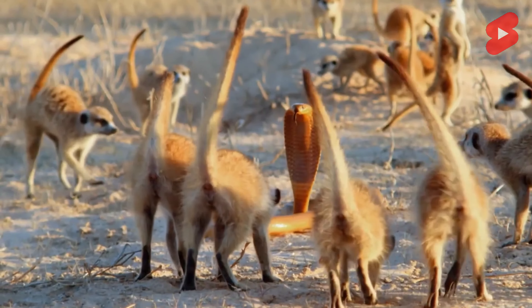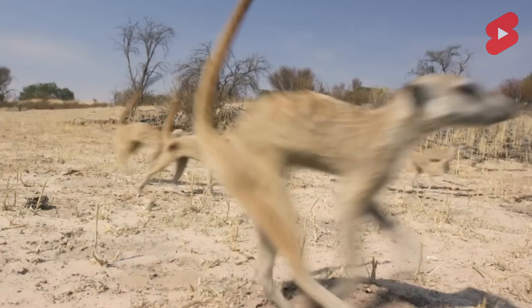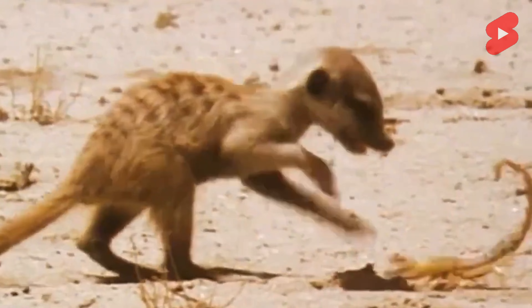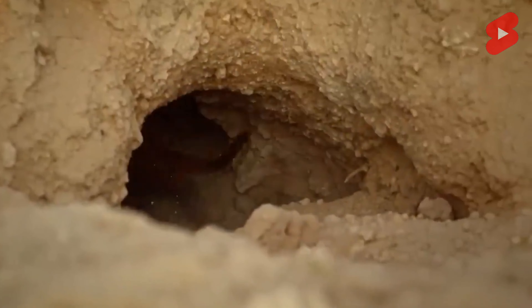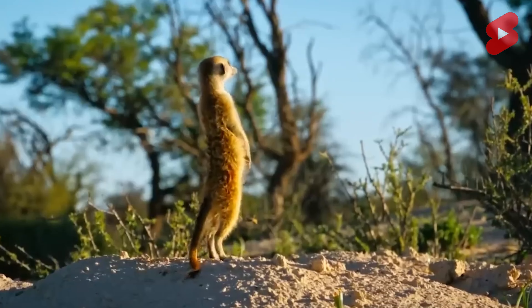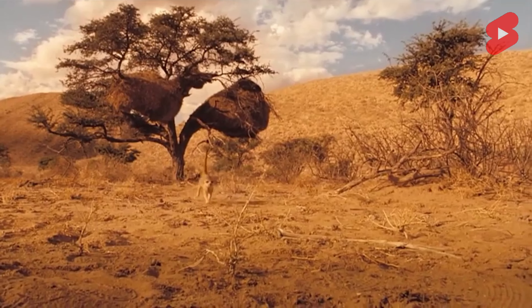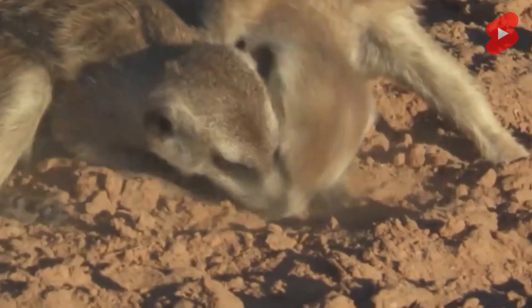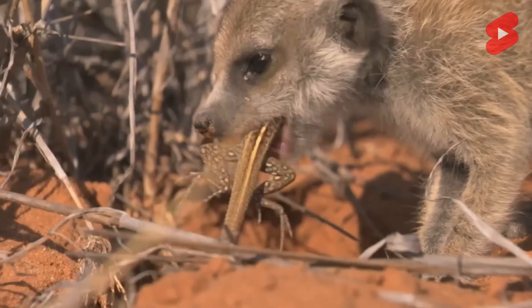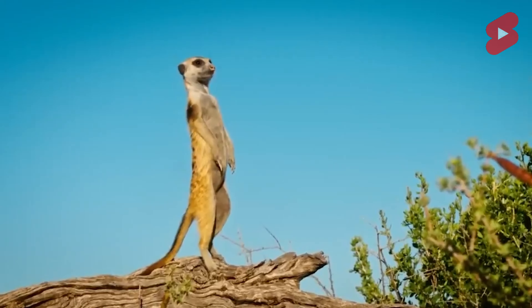Thin-tailed meerkats do not have warm, high-quality fur, so they sleep huddled together to stay warm. Since it is quite cold in the desert, they warm up in the morning hours in the sun. The tail is thin, long, and cone-shaped, covered with short fur. The tail is colored to match the body, but the tip is darker, as are the stripes on the back. The tail is quite functional, helping the animals stand on their hind legs, intimidate enemies, and repel snake attacks.